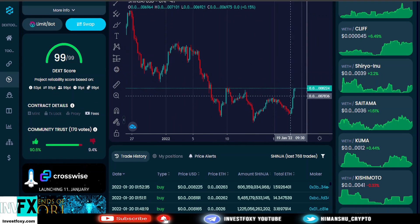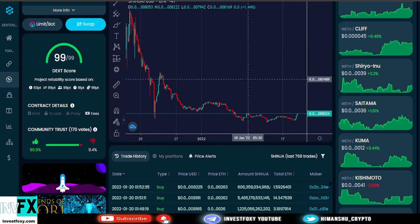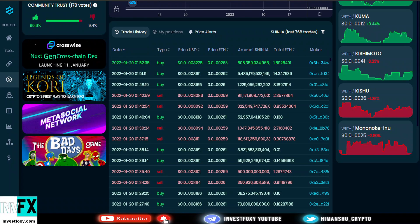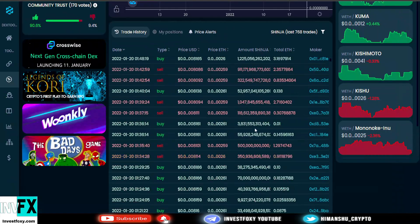Just take a look at these bullish candles forming up — I am very sure it's going to go up in just a few hours from now. We also have some big buys happening: someone just bought for 1.5 ETH, another person bought for 14 ETH, which is somewhere around $50,000. Whales are buying — a 14 ETH buy, a 3.1 ETH buy. We have less sells and more buying, which is indicating something big is going to happen.